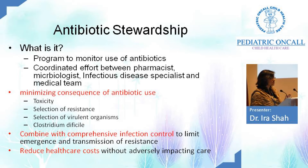Antibiotic stewardship is a program to monitor antibiotic use — a coordinated effort between pharmacists, microbiologists, infectious disease specialists, and the medical team. The rationale is to minimize antibiotic use to prevent toxicity, prevent resistance, prevent emergence of MDR strains, and take care of Clostridium difficile. Antibiotic stewardship alone is not enough — you also need infection control, isolation practices, and disinfection. The ultimate goal is to reduce healthcare costs without adversely impacting patient care.